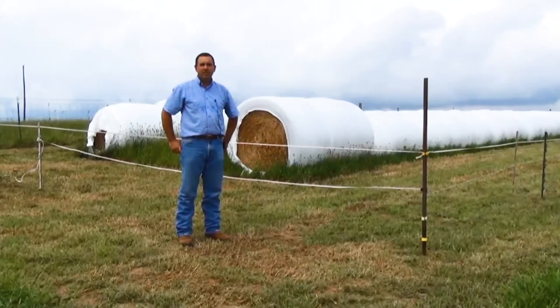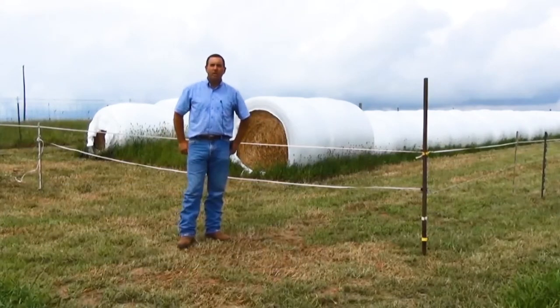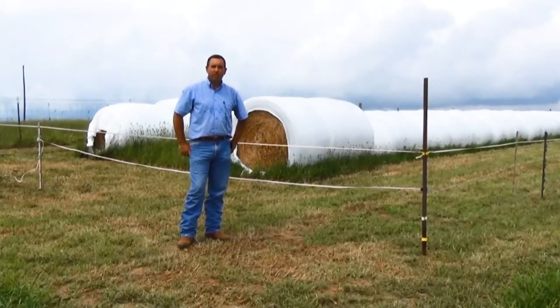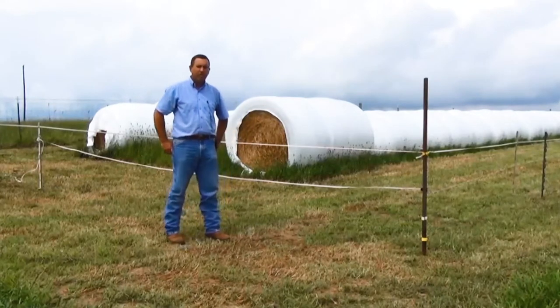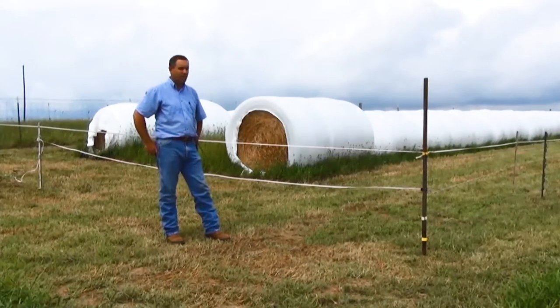We're here at Sand Mountain Research and Extension Center. I'm Kent Stanford, Extension Specialist housed here at the station. We've had an interesting demonstration project going on this summer. We had a 22-acre field that we put into some summer annual grasses, a couple of different varieties of millet, and then a sudan grass hybrid as well.